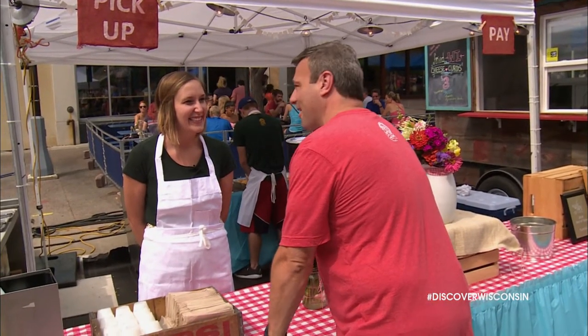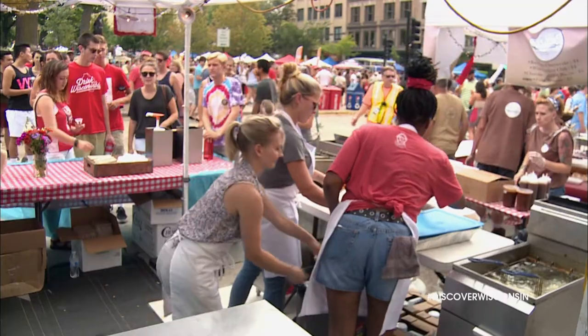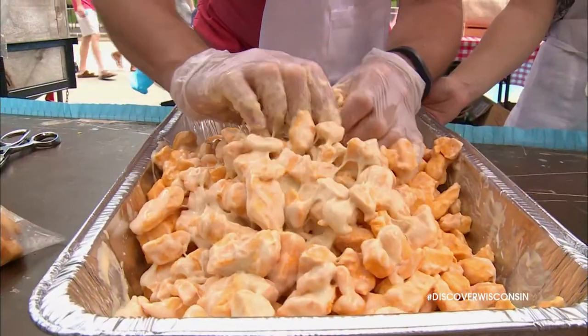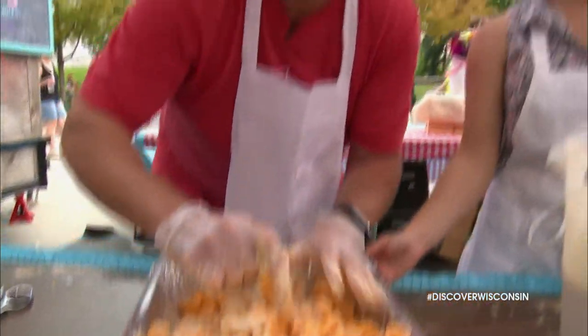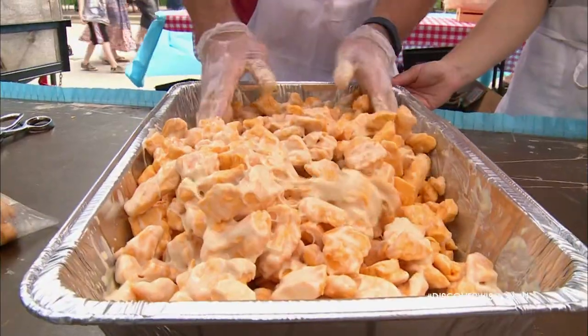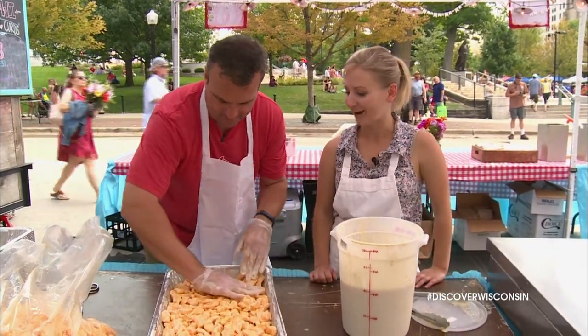You know we couldn't do a food truck show without highlighting one of our state's most beloved foods. It's a Wisconsin tradition — something that's unique to Wisconsin. We have visitors all the time from other states and other countries who know they have to try cheese curds when they're here. Curd Girl's food cart cooks up some of the finest curds around, and I got the chance to pick up a few of their secrets. These are lightly coated with the batter — they look great and they're ready to head for the fryer.